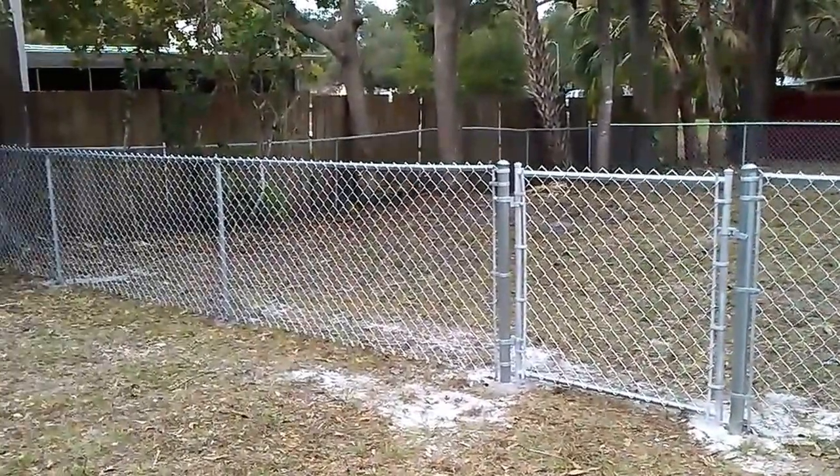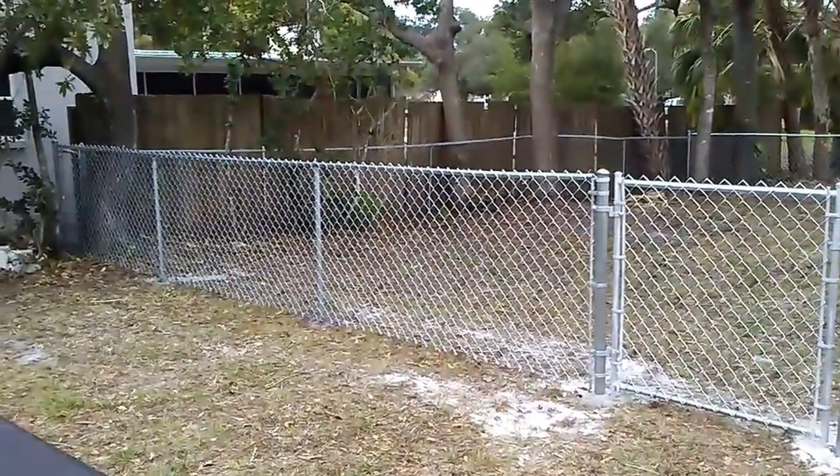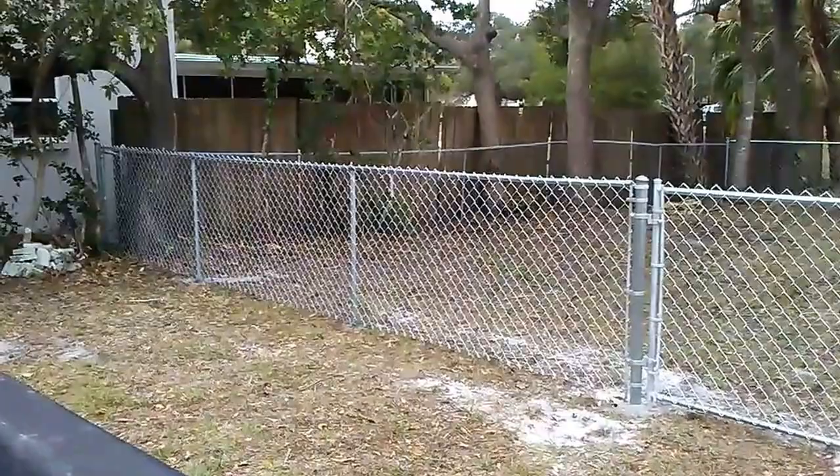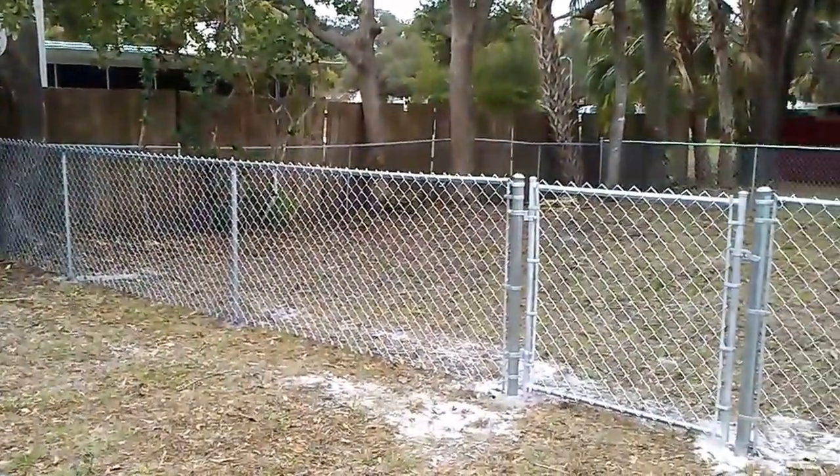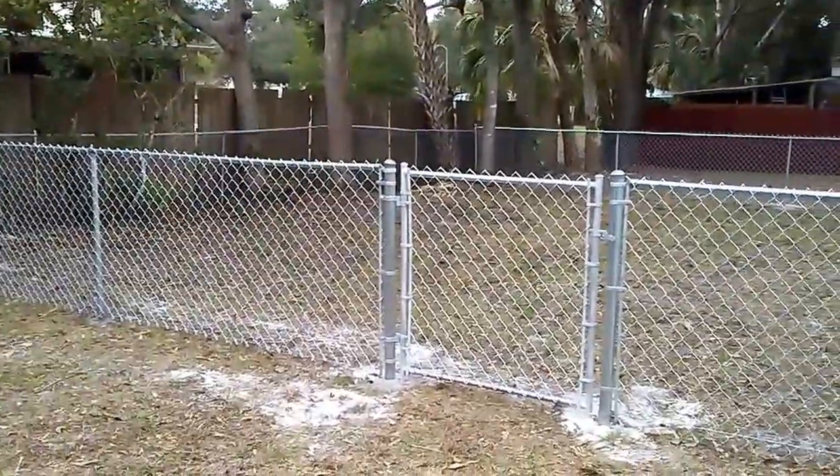They have a wiener dog, a corgi mix, a labradoodle, and a lab. They needed a place for them to run, so we just did the side yard with four foot high galvanized chain link.